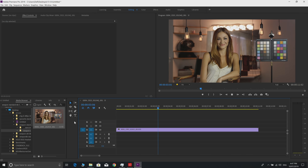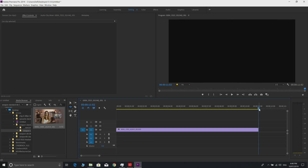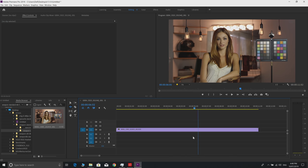At full resolution, 6K playback is not going to happen. At half resolution, you can hear the fans, but it's still dropping frames - 197 dropped frames, so that's not working at half either. Let's drop down to quarter resolution.